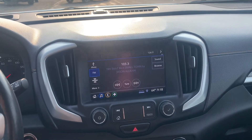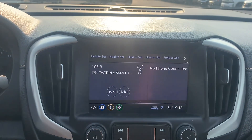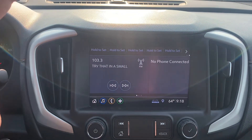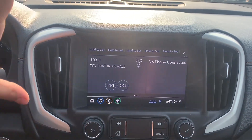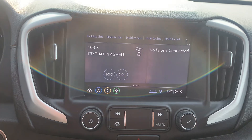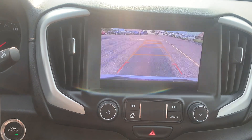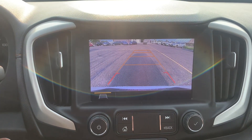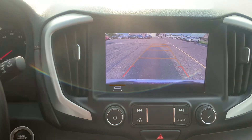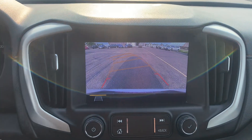Over in the center console area, here's what your entertainment section is looking like. You've got a nice big eight-inch touchscreen with all the modern capabilities — AM, FM, satellite radio, Bluetooth, and this one also has Apple CarPlay and Android Auto, where it will literally put your cell phone on this center stack so you can play music, make phone calls, all of that right through the system. The reverse camera is very clear with no delays, and it's got guidance lines built in so you can see exactly where your path of travel is.